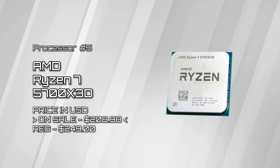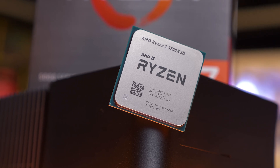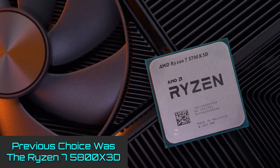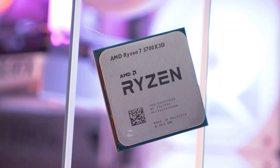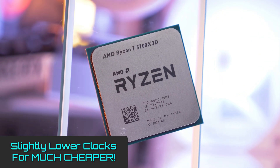AMD Ryzen 7 5700X3D. Previously, this spot was occupied by the excellent AMD Ryzen 7 5800X3D, and that's still a great shout for an AM4-based upgrade. Essentially, what you're getting here is almost the same chip as the 5800X3D, just with the base and boost clocks lowered for a lot cheaper.